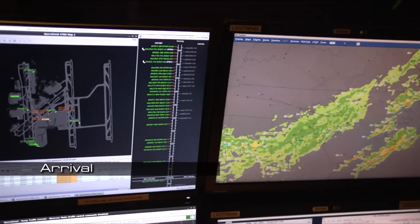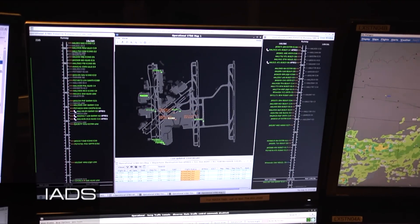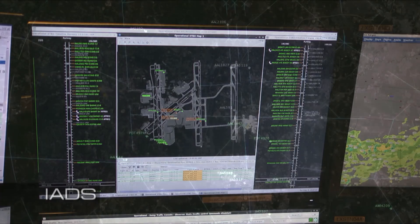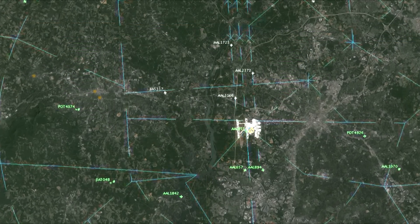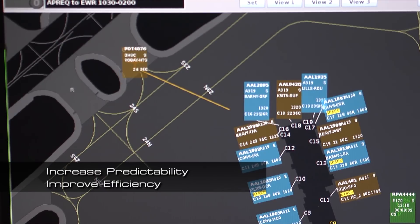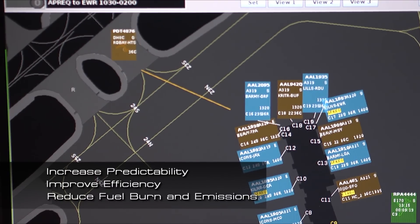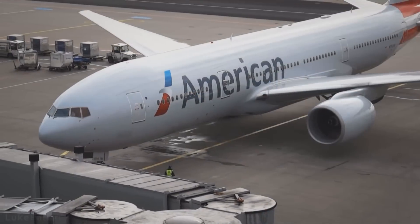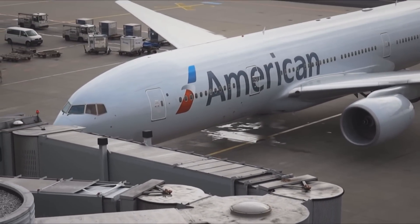It will integrate arrival, departure, and surface technologies, or IADs, and other older technologies to improve the traffic management system at the airport. This will increase predictability of aircraft movement times, improve overall system efficiency, and reduce fuel burn and emissions. That means that this tool will help airlines save money and passengers save time with less delays.